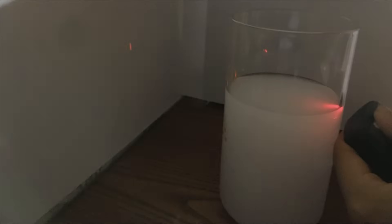Let's try a simple experiment. Take a glass of water and add a little white paint to make the light more visible. Then stir it well. Now shine a light into the mixture. The light scatters in different directions as it hits the paint particles in the water.